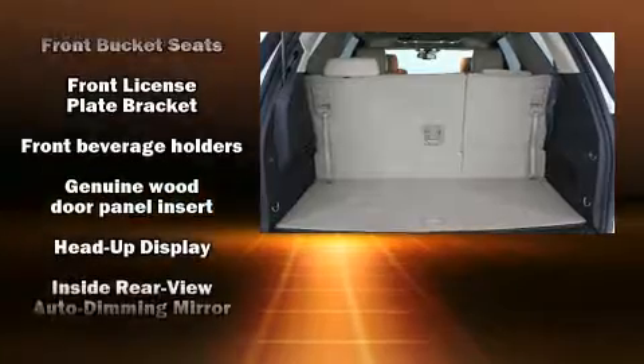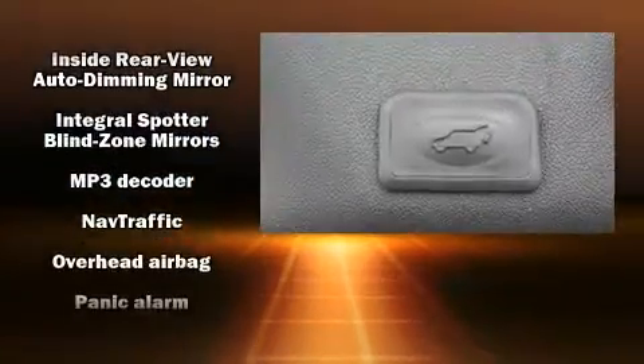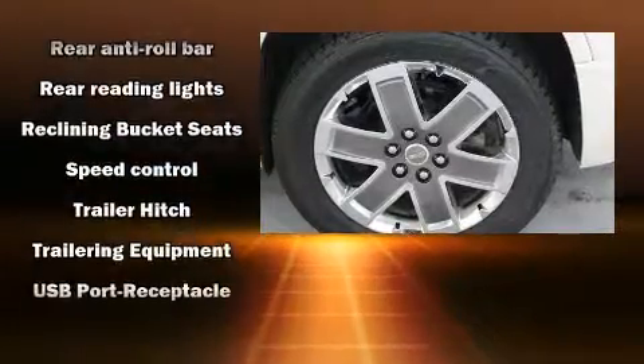Passengers are protected by various safety and security features including a panic alarm, OnStar, and four-wheel disc brakes with ABS. Sophisticated all-wheel drive assures superb handling in any weather condition.